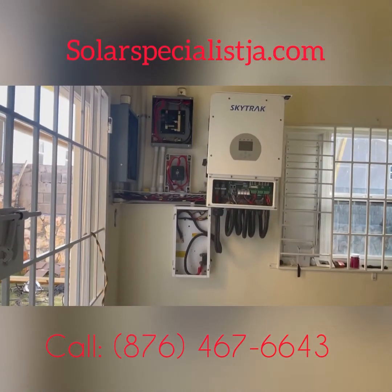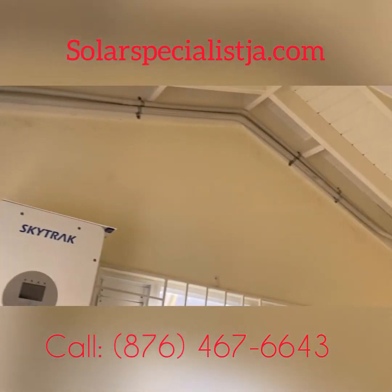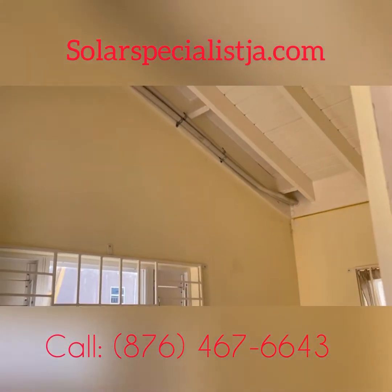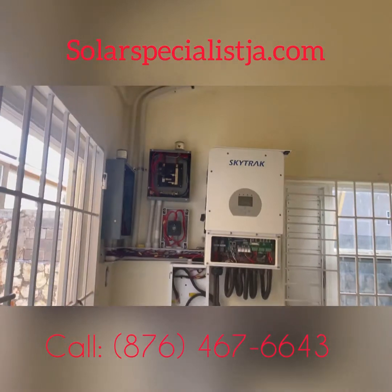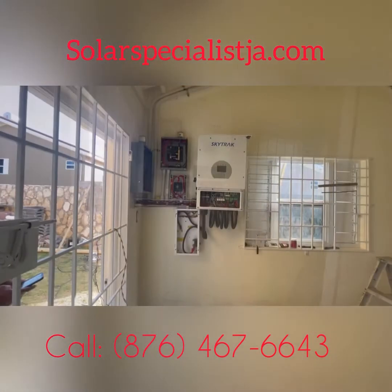So here we are in Stonebrook, once again, putting in one of our new high-tech systems with some lithium batteries.